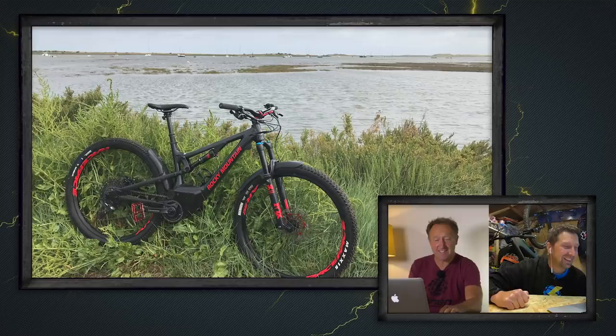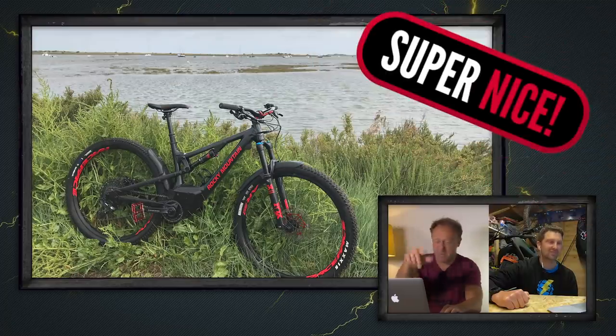Let's get Chris Smith freeriding again! Now, a really nice stealth-looking Rocky Mountain Powerplay here — out for a big ride on the Norfolk coast near Brancaster. Super nice shot.